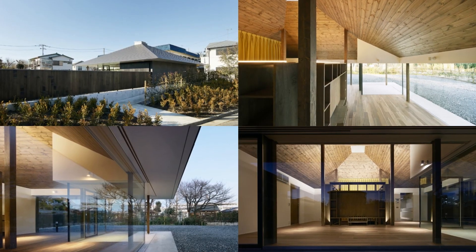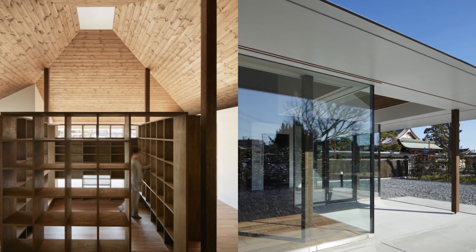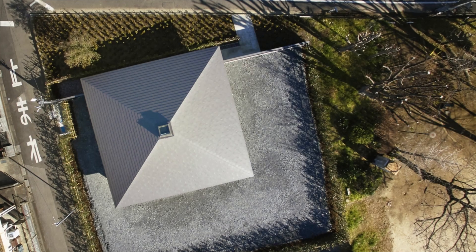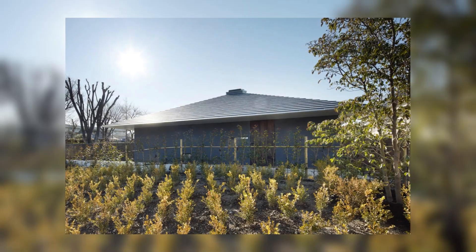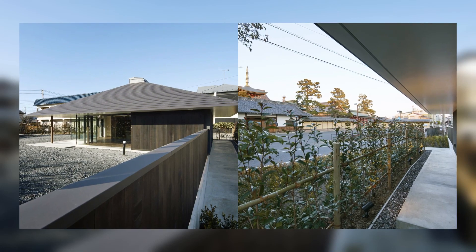There are two types of natural light in this house. One is the light that falls from the top light of the roof, and the other is the indirect light that bounces off the ground and rises from the south and east faces. These two types of light change depending on the season and weather, creating various conditions and creating rich places to live.